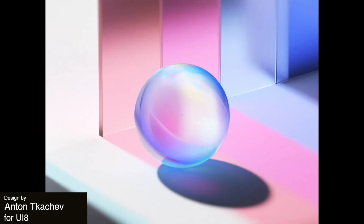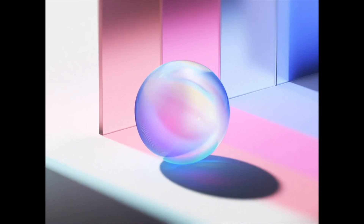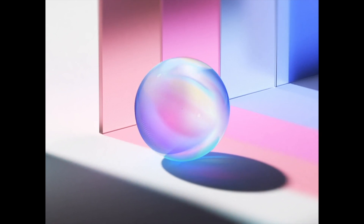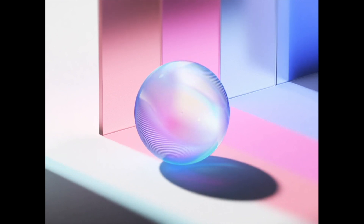To start us off today, we have this captivating marble-like animation that is also a branding element. It feels like a mix of a liquid or a gas on the inside of a ball, and notice how those color changes are even reflected in the shadow. Just gorgeous.